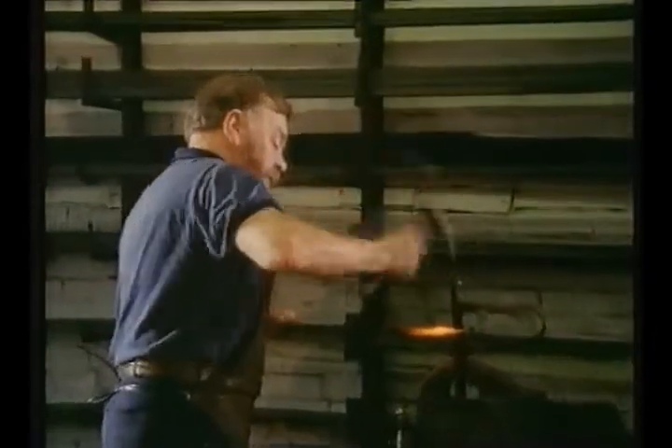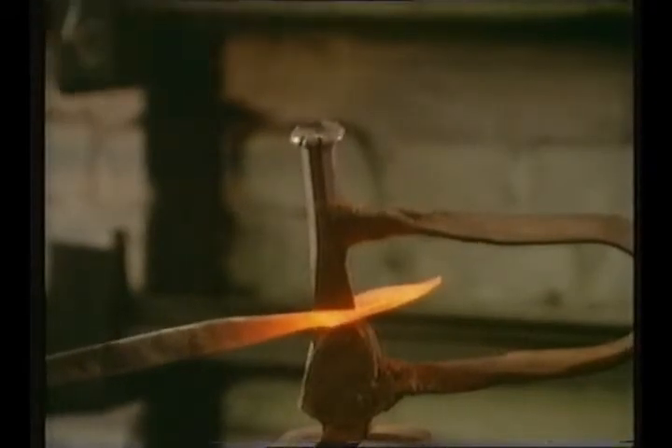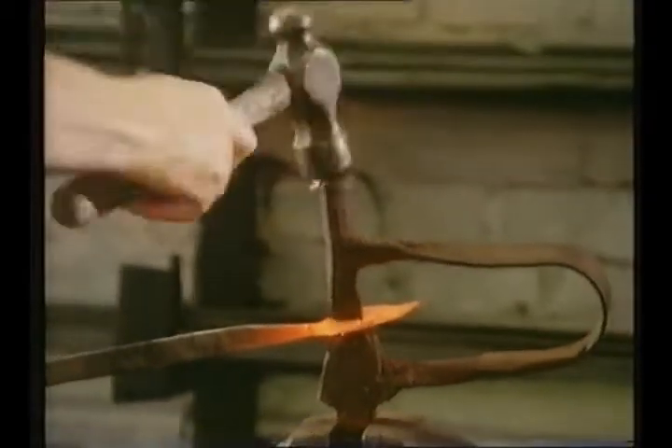I think the one thing that sparks a little is when the children come and say, "Do you still shoe horses?" And I say, "No, I don't shoe horses anymore." And they will say, "Oh, you're not a real blacksmith then."